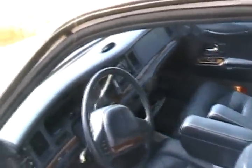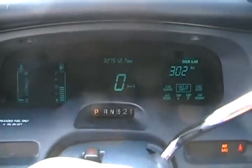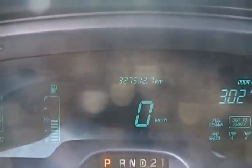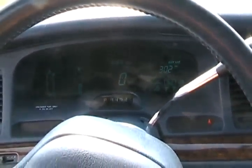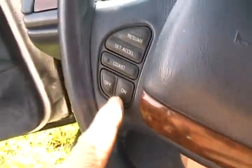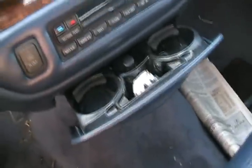Absolutely flawless everywhere. It's got a CD changer in the trunk. It's got remote air conditioning controls here, and they work. Cruise control works. The radio works here. It's got cup holders. What more can you ask for?